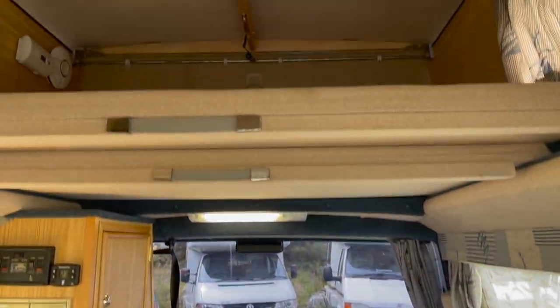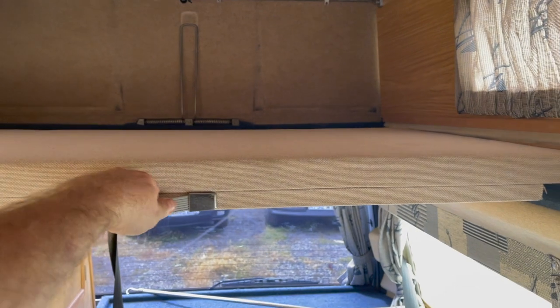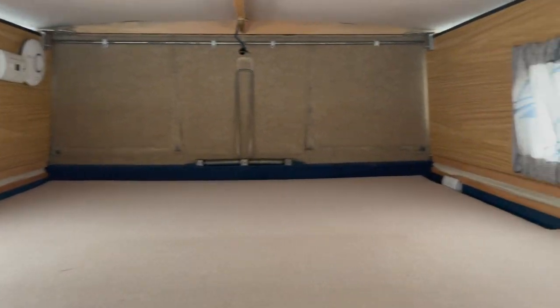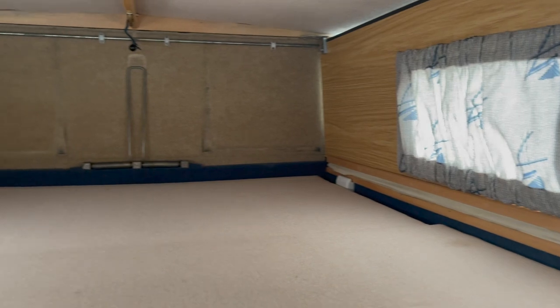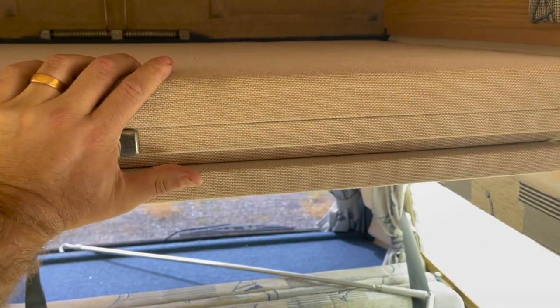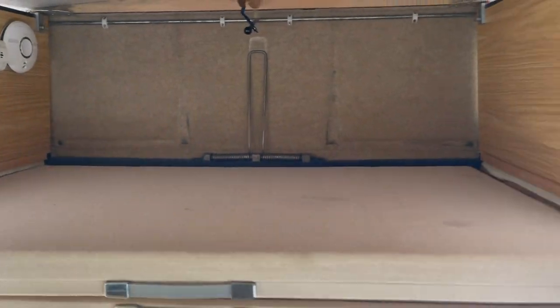This particular one is the 2 Plus 2 model. Upstairs you've got either room for storage, or you can pull this here using the handle - pull it all the way back - and now you've got an area for two small children if you wish. Just pop that back over and it slides right over nicely and neatly. If there's only two of you, you can use that for storage. All matching interior and upholstery.